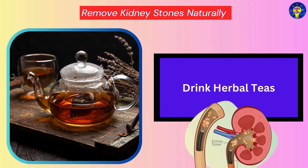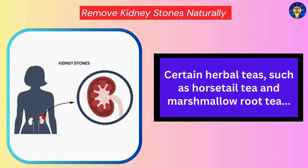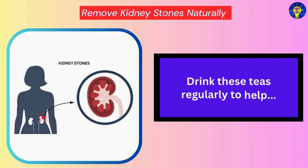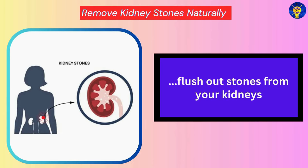Drink Herbal Teas. Certain herbal teas such as horsetail tea and marshmallow root tea have diuretic properties that can increase urine flow and promote the elimination of kidney stones. Drink these teas regularly to help flush out stones from your kidneys.